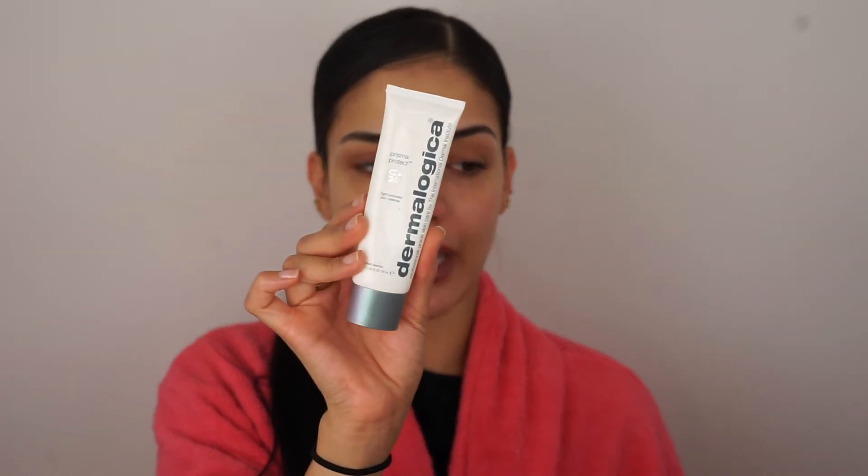For daytime, I pretty much do similar steps. I can use the Daily Microfoliant if I didn't do it the night before — it can take off all the dead skin so your makeup goes on smoother. Then I just tone my face. Instead of my Glycolic Night Serum, I apply my C-Firma Day Serum onto my face first, then go in with the Protini Polypeptide Cream — which is okay to use morning and night. Then I do my Dermalogica Light Activated Skin Defense Prisma Protect SPF, followed by my Mario Badescu Eye Cream, applying a little less so my concealer doesn't crease. Then I go in with my primer, foundation, and all that good stuff.